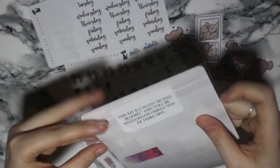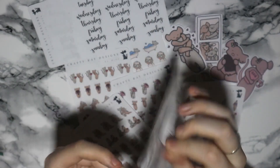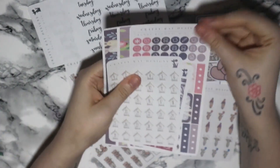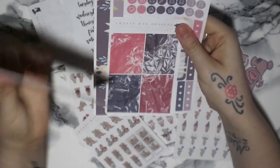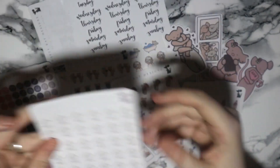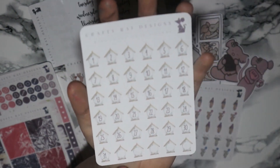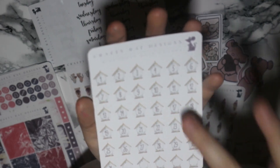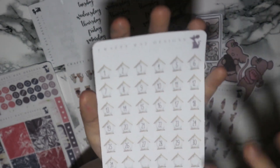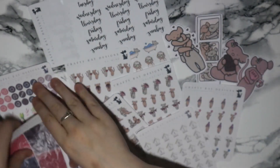Then we have a kit — when this video goes up it should be Friday, and this is a brand new kit that's come out today. I'll show you sheet by sheet. The first one has the little day covers — numbers one through to 31 with some blank ones at the bottom, and they're like little bird houses. They're really really sweet.